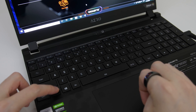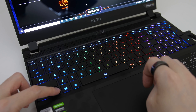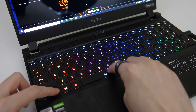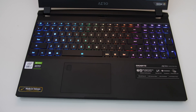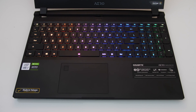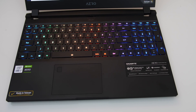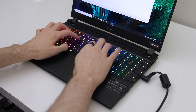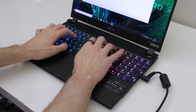When you hold the function key, the keys that have a secondary function change to white. This works great if you've got the keyboard lighting off, but with the keyboard lit up it can be harder to tell which keys have changed to white. Like previous Aero models, unfortunately secondary key functions are not illuminated — I really hope this is something they improve for the upcoming 11th gen version. Typing otherwise worked fine, the keys have a subtle clicky feel.